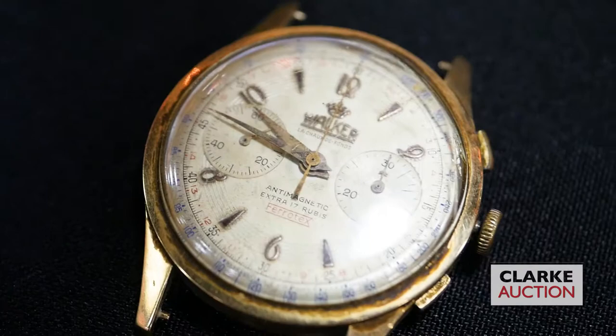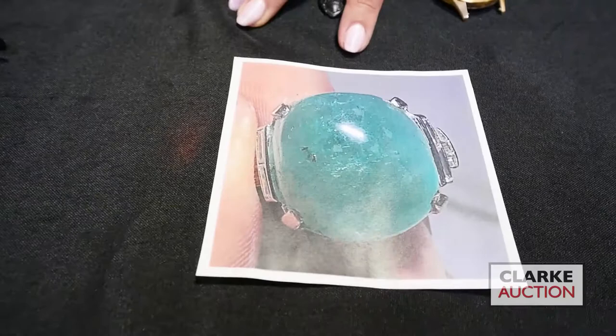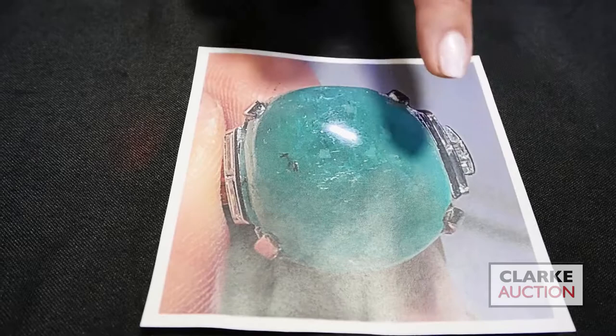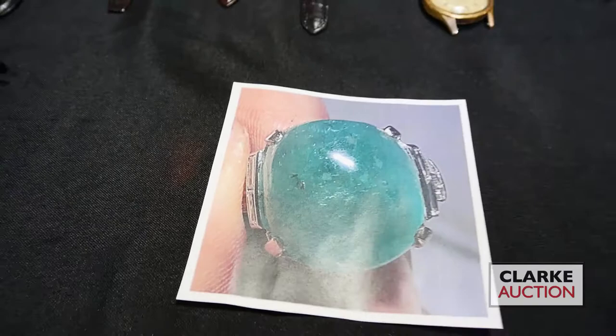This is a Vacheron chronograph watch — interesting, 18 karat gold, four to six hundred. And if we can just take a peek at this picture — this is at GIA right now. This is an emerald that went in for its country of origin and identification report. It's Deco, set in plaque platinum with tiers of diamond accents, really quite nice. It should be back by tomorrow — please check back on our website for all of that information.